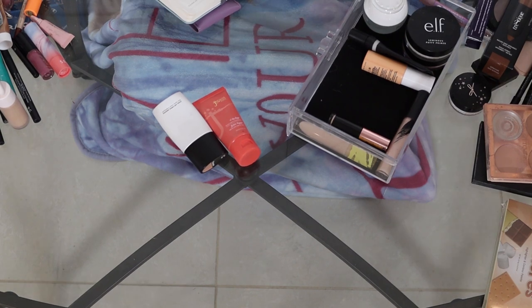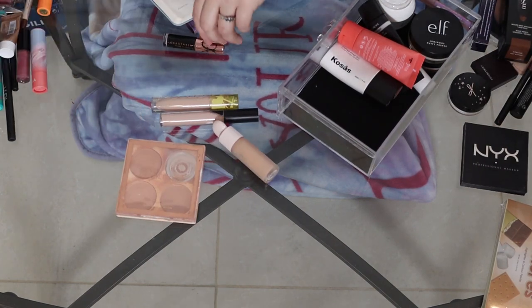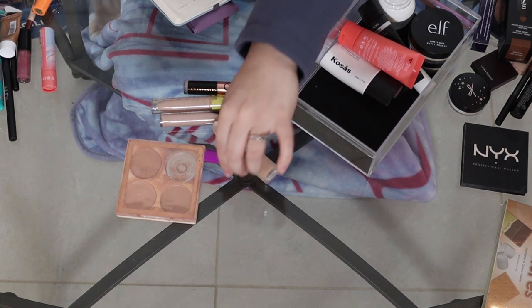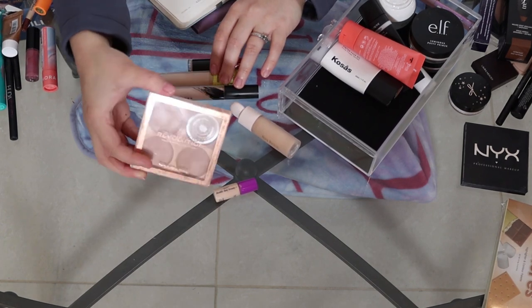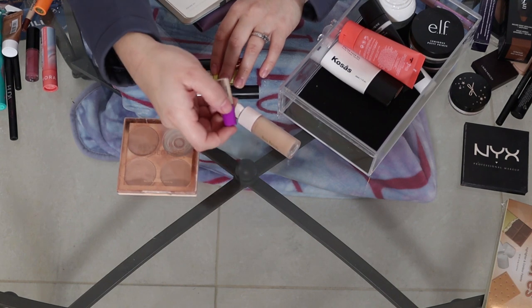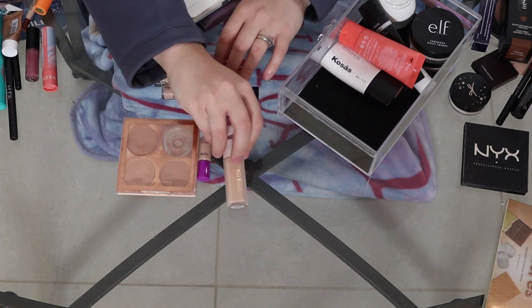And then concealer — this is where I probably have a few more. So these are going to be all the concealers that I have. I've got this Revolution matte base concealer kit in Shades 5 through 8, and then the Tarte Shape Tape in 20S Light Sand, and the Rare Beauty Concealer in 210N.